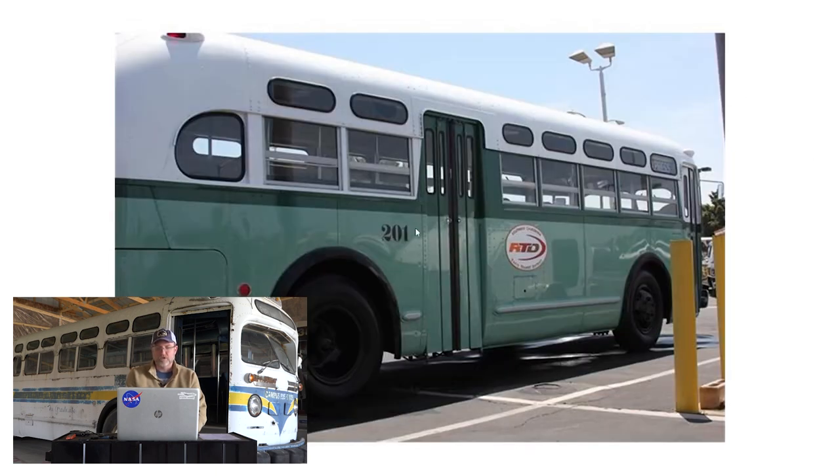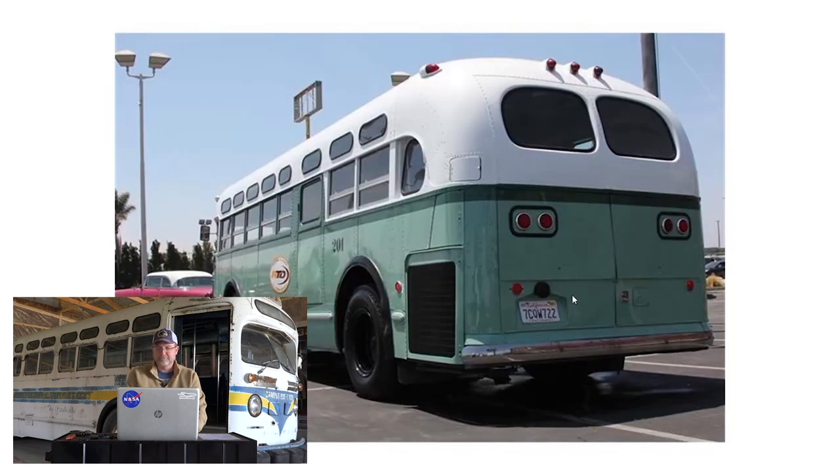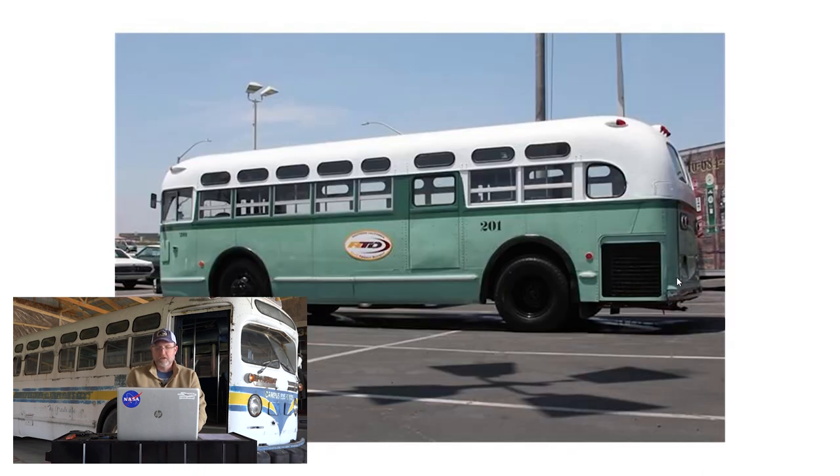Continuing down the right side, unit number is 201. We know from the OMOT database the original unit number was somewhere around 175, so the 201 marking was probably applied to match the Southern California Transit Company livery. Looking at the back right and back left, everything looks in nice condition — all marker lights are present and period correct. On the left side there's a little bit of pillowing on the emergency door, which swings out in case the bus rolls onto the side with the main passenger doors.